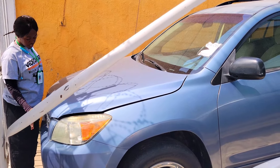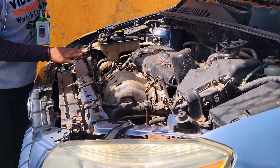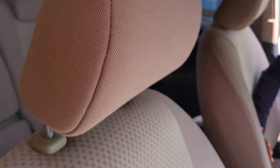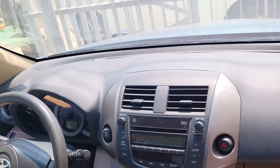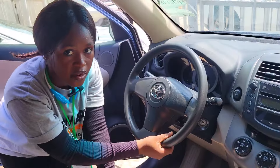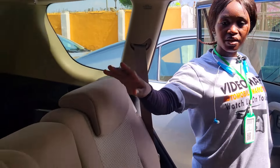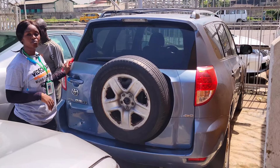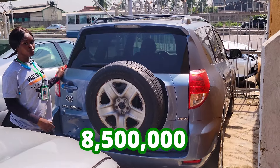What is the price of the cheapest car you have here? The cheapest is five million five hundred thousand. Here is a foreign used Toyota RAV4 2007 model, four-cylinder engine capacity. Here is the fabric seat interior of this car. We have the clean dashboard, factory fitted AC, sound system, automatic transmission, two cup holders, and pigeonhole. It has a sealed roof. Here is the backseat view — three beautiful headrests. 2007 model. This car is going for 8.5 million naira and it is slightly negotiable.